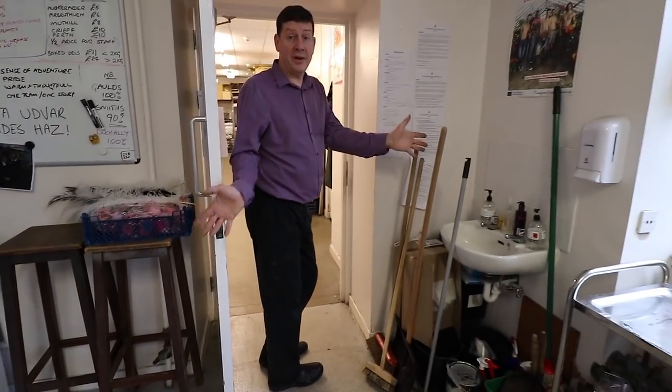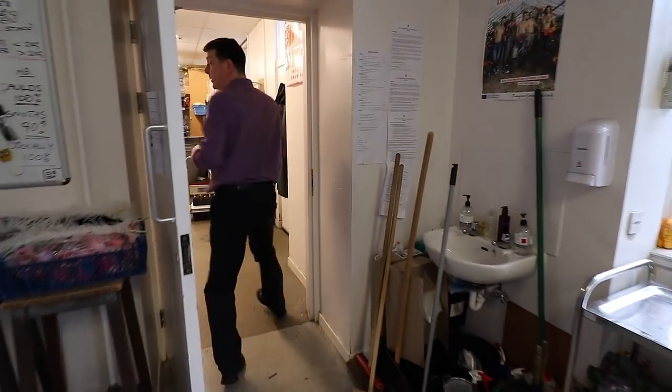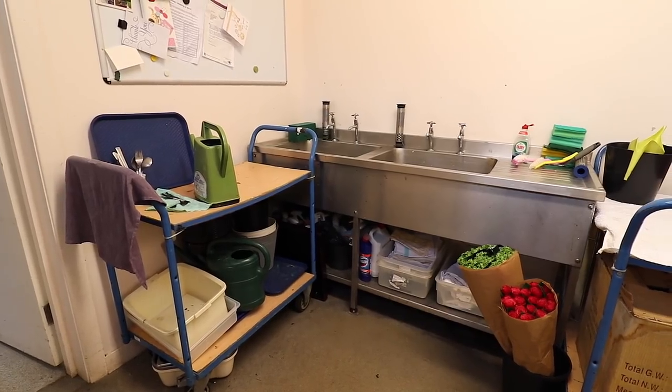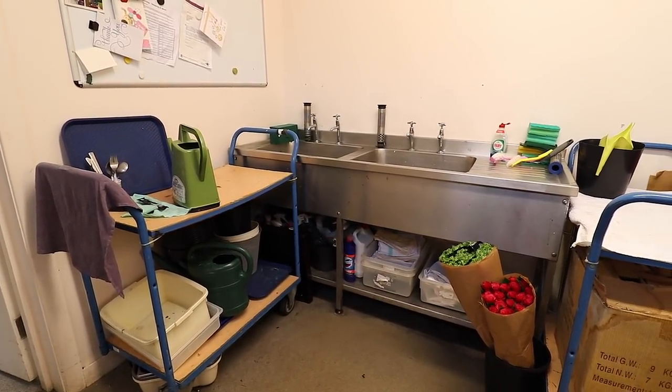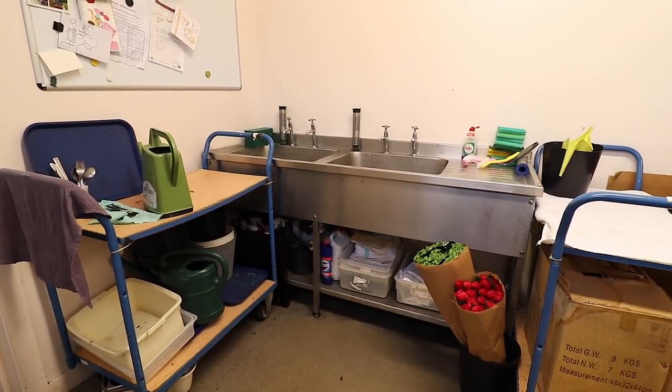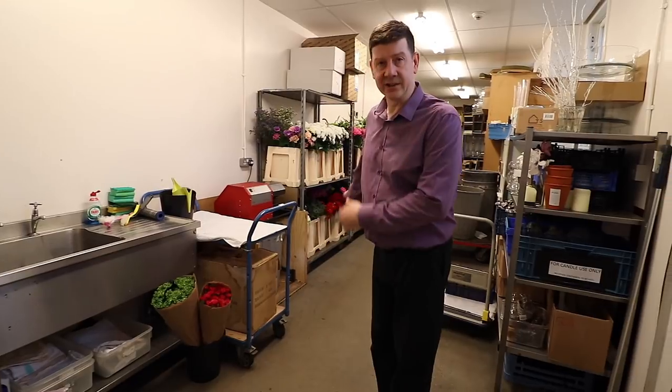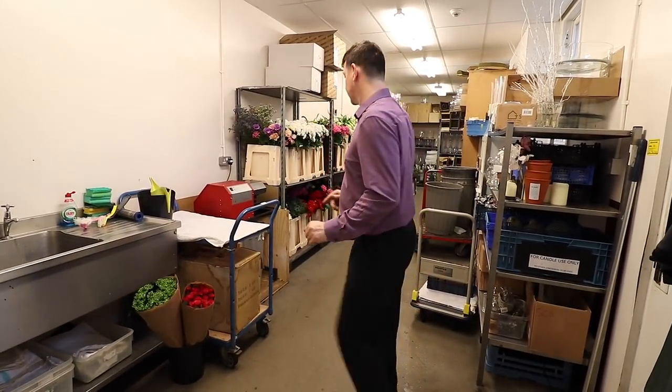Coming through, away from our workroom area, we come into the area where we do our washing. This is really our wash area with a double sink. The floors are great because they're really good for tidying up and giving a good wash — you can actually throw a bucket of water on. Works a treat.